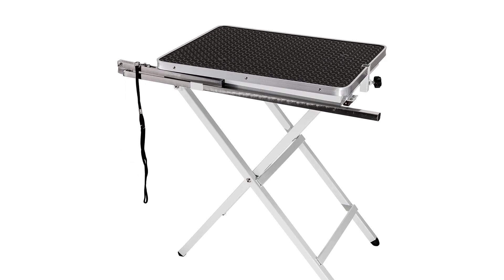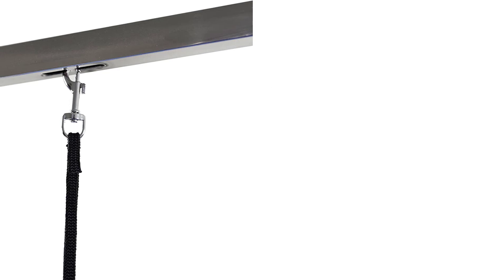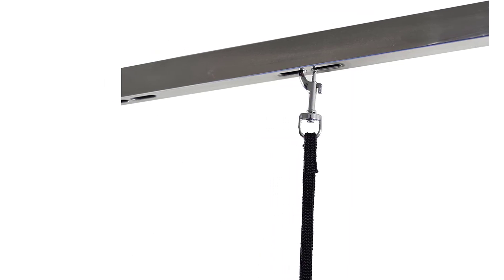It comes in bright blue or black. The arm is adjustable in height and comes with an adjustable loop that helps keep your pet calm. For your safety, this table comes with non-skid feet that prevent it from moving while you're working with your pet.